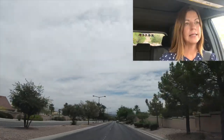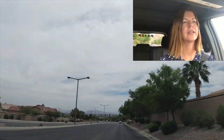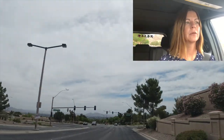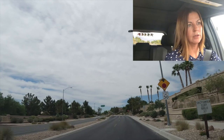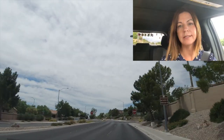Sun City Summerlin has four community centers. We're going to go tour the newer part of Sun City Summerlin first. I'm taking a right heading south on Thomas Ryan Boulevard. On Thomas Ryan is Eagle Crest Golf Course and also the Pinnacle Community Center.